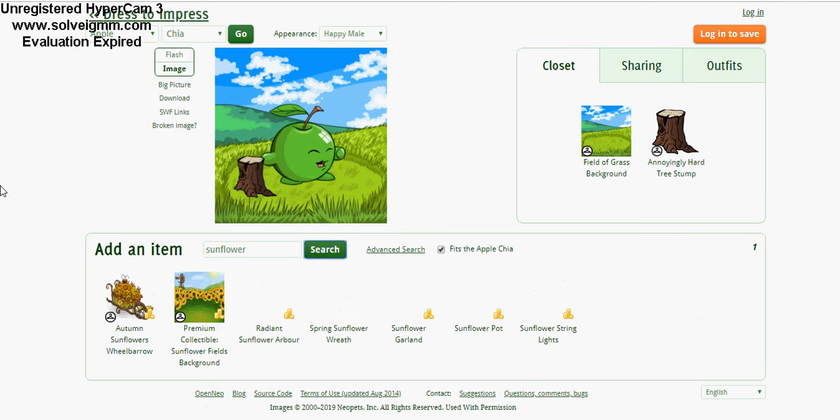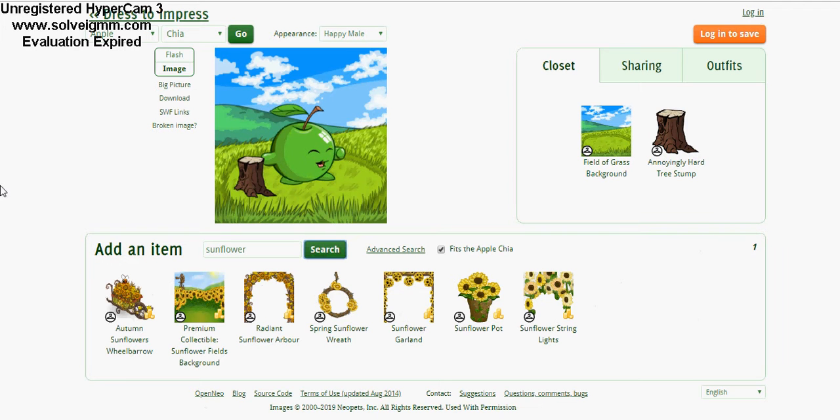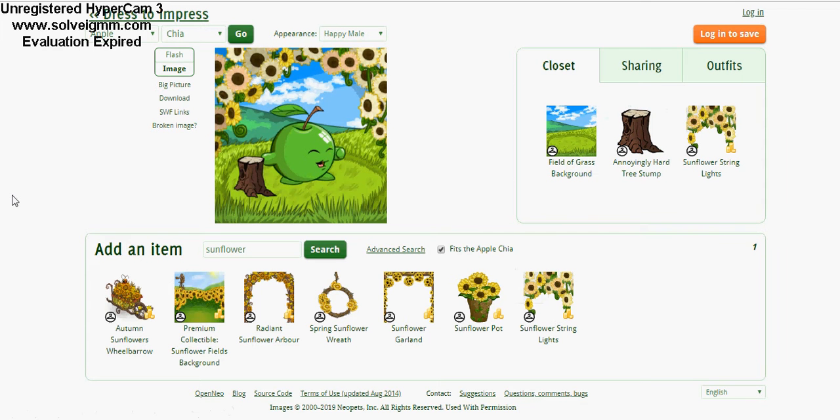Sunflower — I don't know why I chose that, it just looks like it could be fun. Sunflower pot, sunflower garland — let's choose some sunflower string lights just to see how that looks. And there you go, that's pretty cute! I like that, that's awesome.